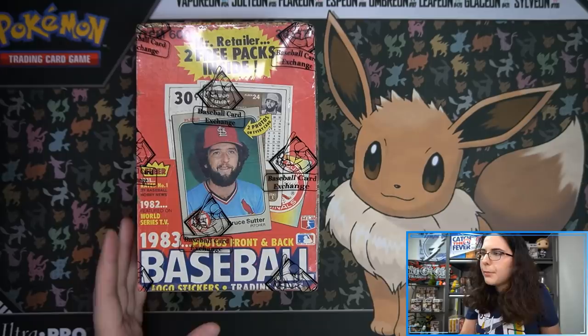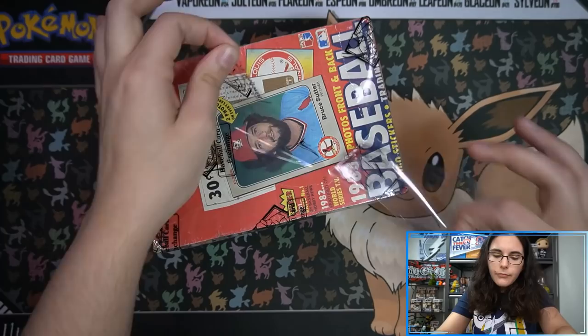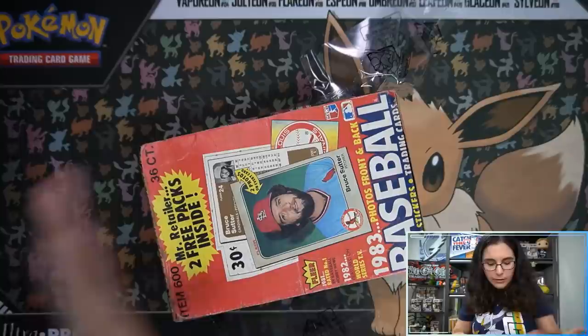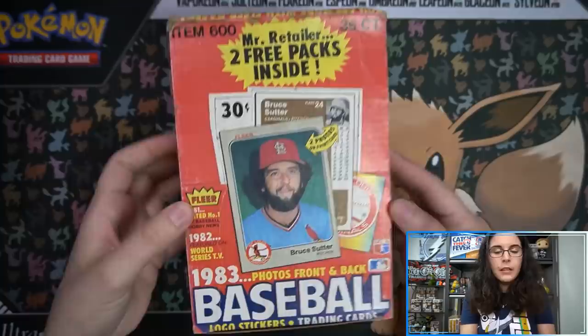I want to start off with this baseball because it's the coolest. I do have a special Pokémon-themed opening coming up — two McDonald's packs and two cereal boxes with promos in them, so we're going to do a little taste test video. But boss man dropped this off along with the certified basketball, and it feels weird to open — I feel like I'm ruining it. But whatever, here we go — 1983 Fleer!